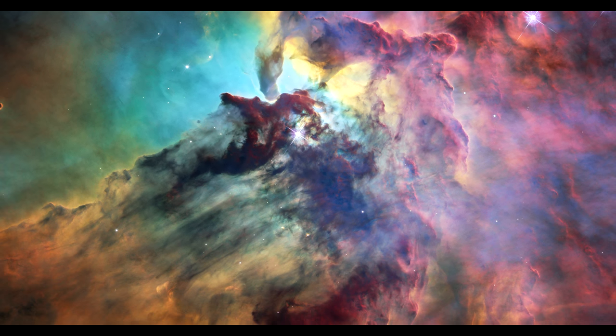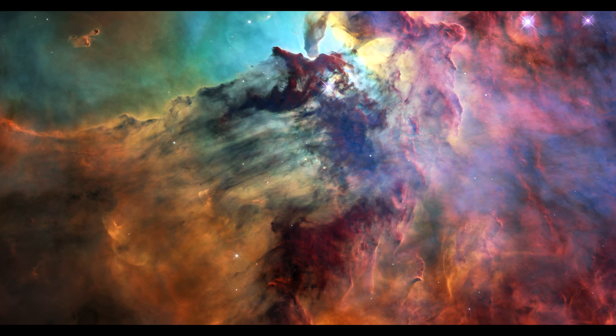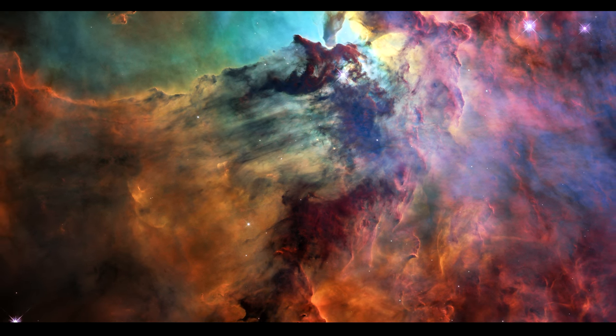This Hubble image shows only a small part of this turbulent star-forming region, about four light-years across. The whole nebula is an incredible 55 light-years wide and 20 light-years tall.